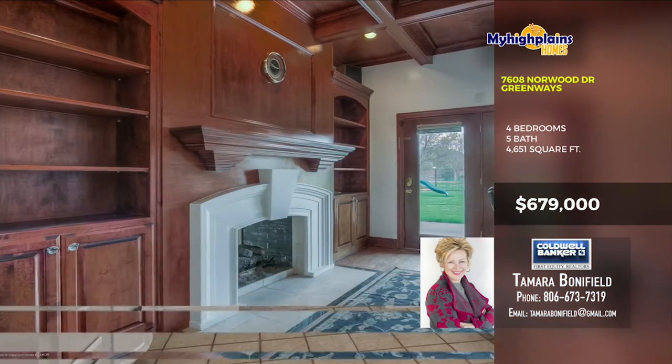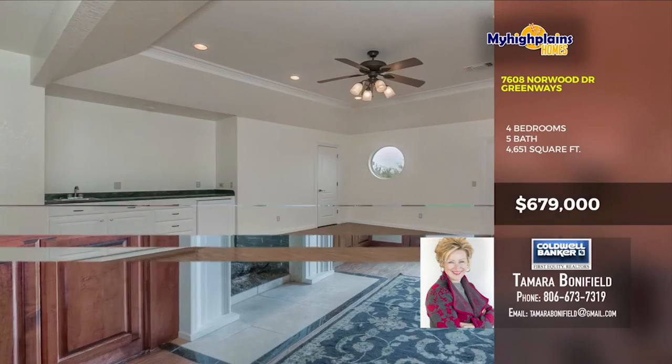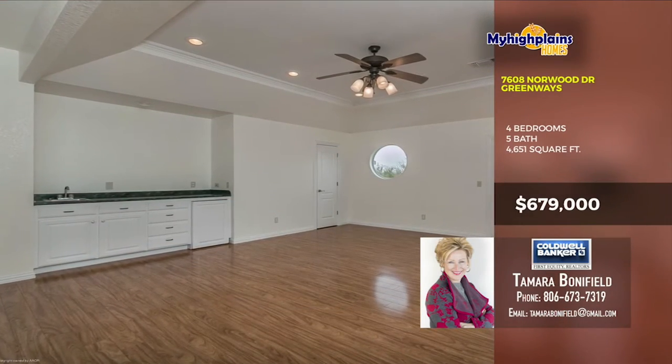This is one home you do not want to wait on. The fireplaces in this home are breathtaking, alongside the built-in structures that accent the room's architecture.